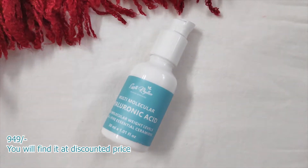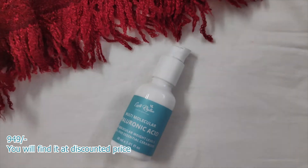Starting with skincare first — the first product I want to show you is the Earth Rhythm Multi-Molecular Hyaluronic Acid. You might have seen people talking about it. It is very good — it really gets absorbed into your skin, it does not feel sticky, and it makes your skin very hydrated. I absolutely love this hyaluronic acid.